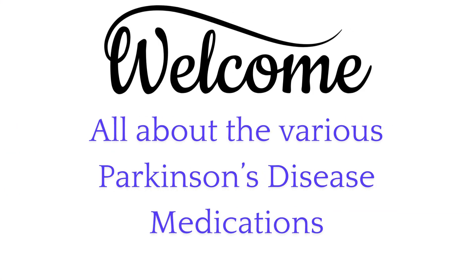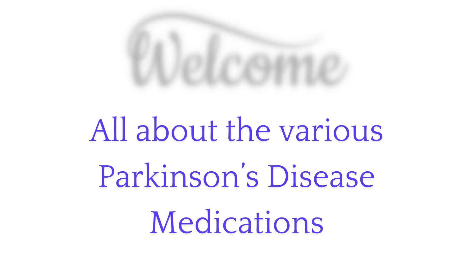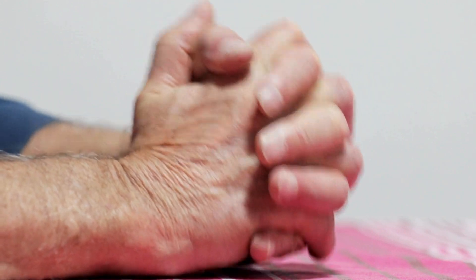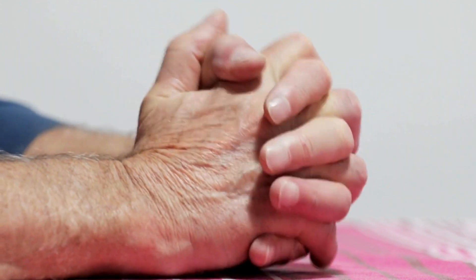Hi. My mom has Parkinson's. Today is going to be all about drugs — not the fun kind, but the various different medications available to treat Parkinson's disease. Understanding the options can make a big difference in the quality of life and management of the disease. Let's get started.